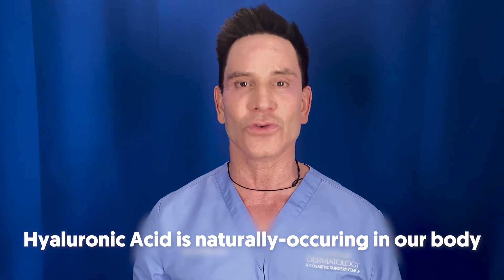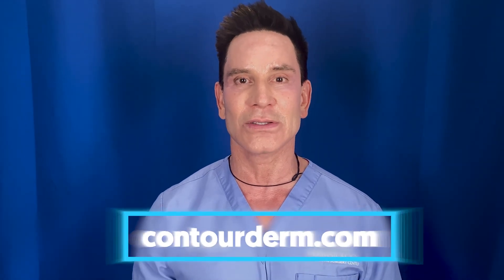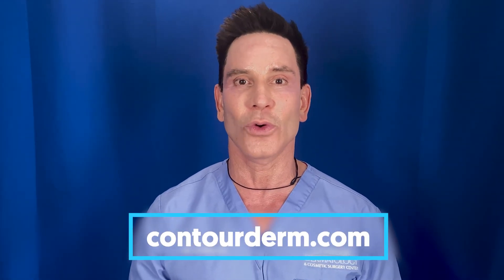Facial fillers — the ones we use most commonly — are hyaluronic acid, and these hyaluronic acid fillers are naturally occurring in our body. So it's very rare to get this reaction, and I think you're good to get your facial fillers. If you have any questions, please contact us at ContourDerm.com or send us a comment.